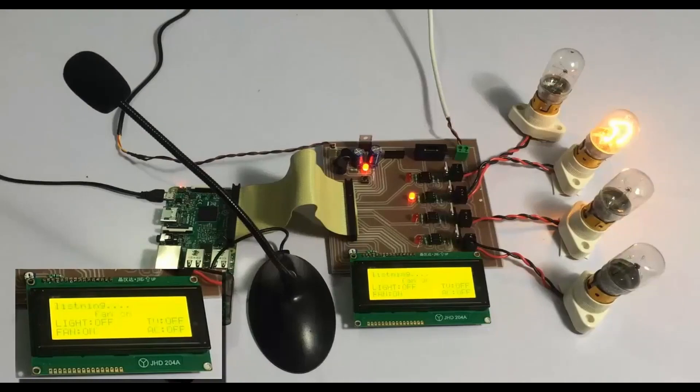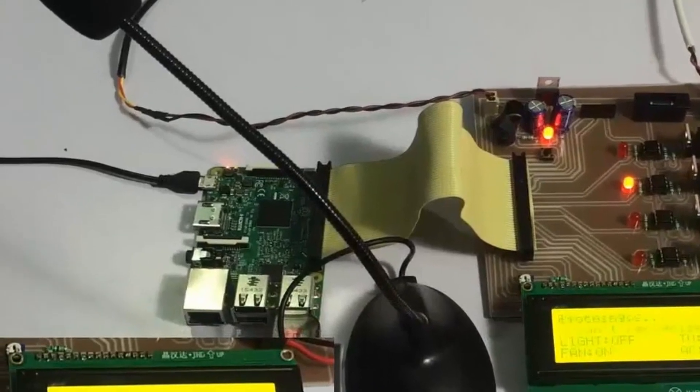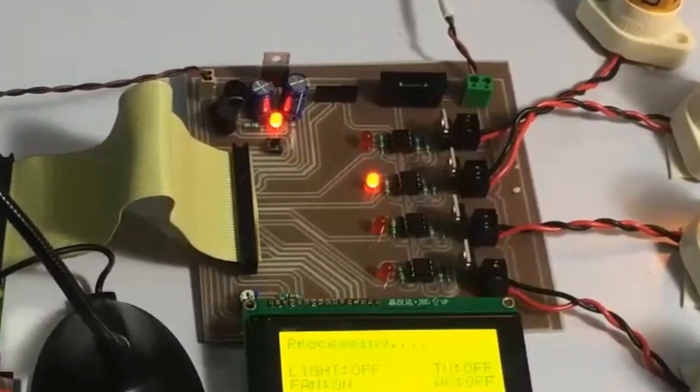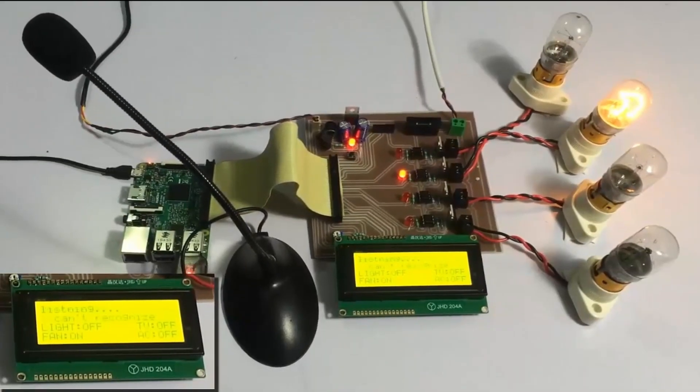Our fourth project is an exciting home automation system that utilizes a Raspberry Pi, a microphone, and a relay module to control the circuit. This project is designed for beginners and doesn't require an internet connection, making it an ideal project for those who prefer offline solutions.